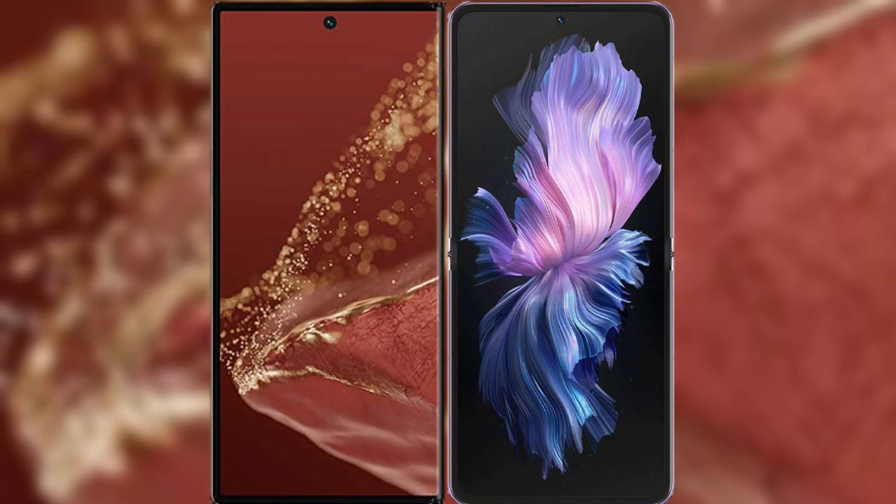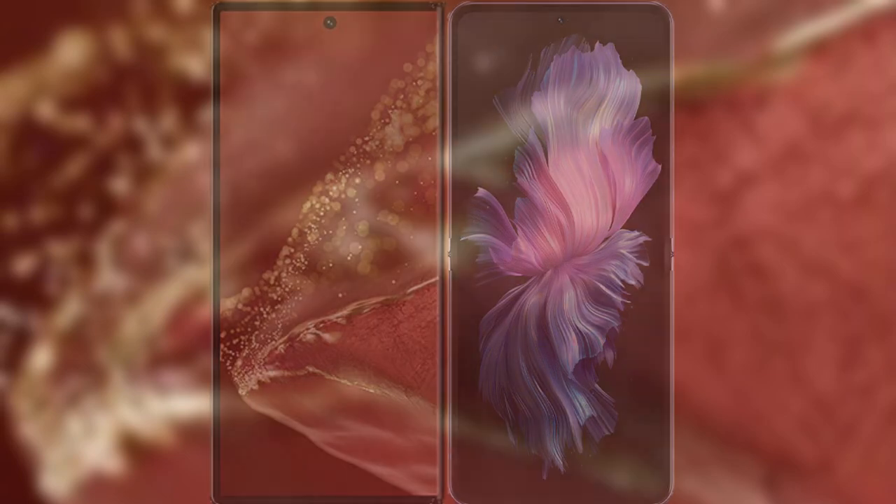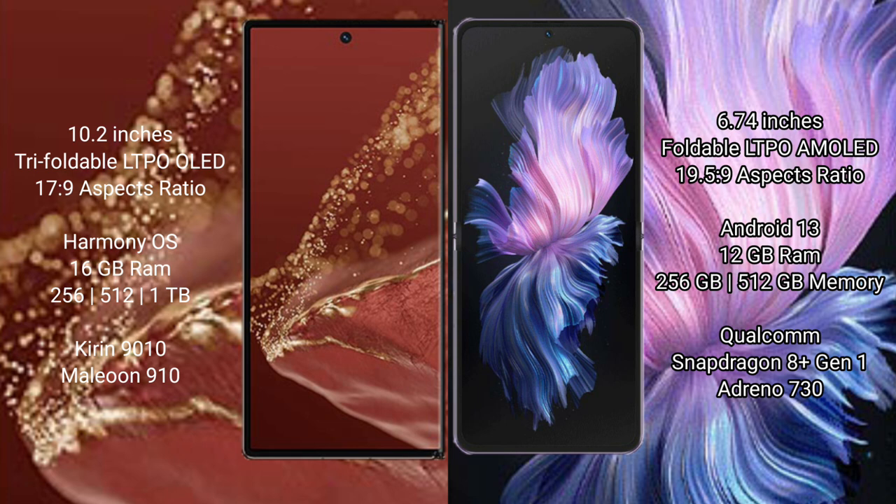I will compare the new Huawei Mate XT Ultimate with the Vivo X Flip. The Mate XT Ultimate features a 10.2-inch triple foldable LTPO LED display with an aspect ratio of 17:9. The Vivo X Flip features a 6.74-inch foldable LTPO AMOLED display with an aspect ratio of 19.5:9.